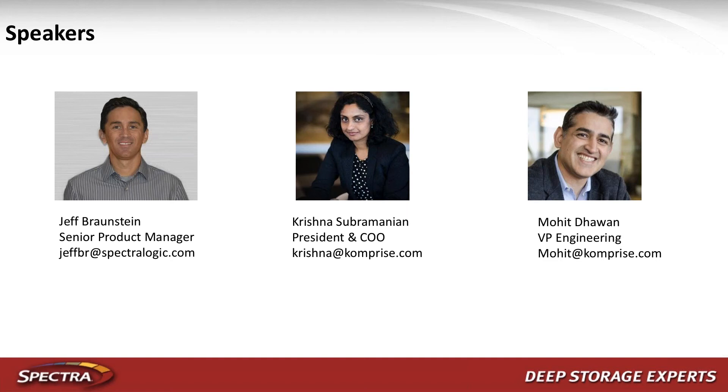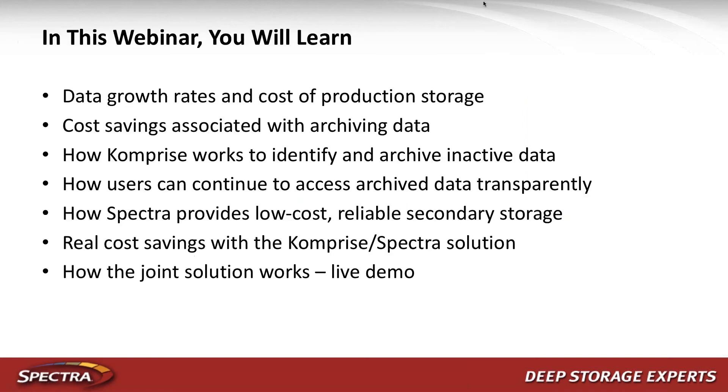Joining us today from Spectrologic we have Jeff Bronstein, Senior Product Manager. He is quite extensively involved in working with our key strategic partners, and I can't think of a single partner more strategic for Spectrologic than Comprise. Joining us from the Comprise side we have Krishna Subramanian, President and COO of Comprise, and Mohit Dawan, Vice President of Engineering, who will walk us through an actual demo of the solution.